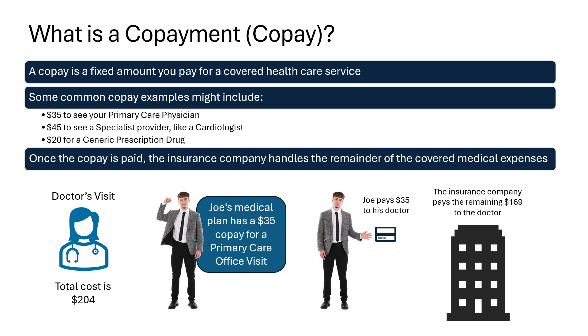A copay is a fixed amount that you pay for a covered healthcare service. Some common copay examples might include $35 to see your primary care physician, $45 to see a specialist provider like a cardiologist, $20 for a generic prescription. Once the copay is paid, the insurance company handles the remainder of the covered medical expenses.